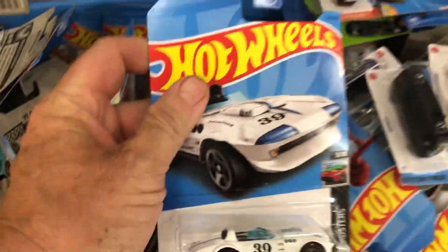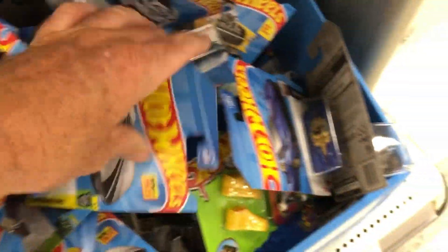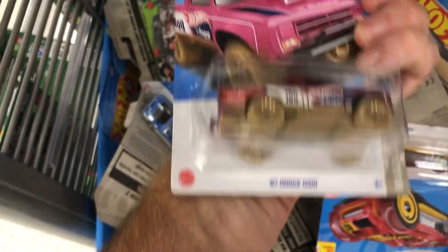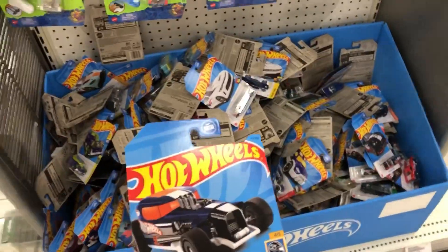So I dived through this thing, going through it, looking for something cool — I got to find a treasure. I'm searching and searching and I'm not finding one just yet. Look, there's a pink one — my daughters would love that one. And there it is! Boom! I found one right there in the crate.